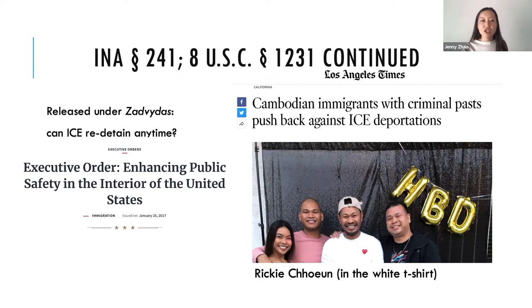The takeaway is that due process applies to everyone, including people who have final orders. You can challenge detention under Zadvidas, and for people who were released and are now being picked up again, there's another set of creative challenges that can potentially be brought in federal court.